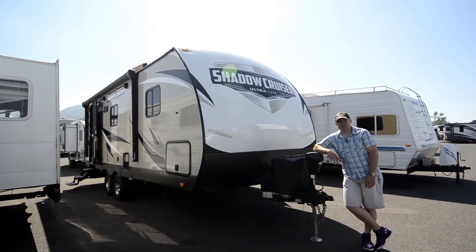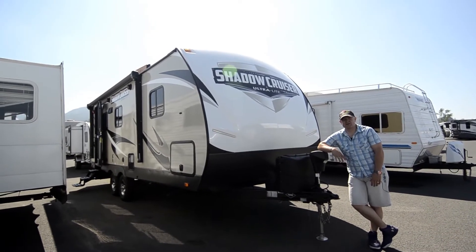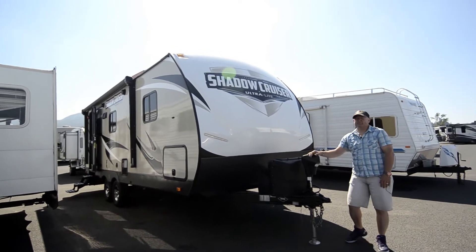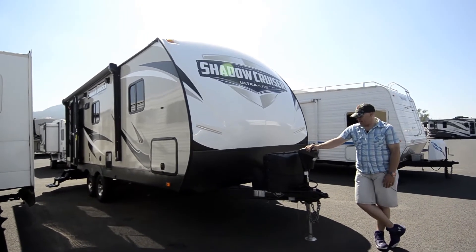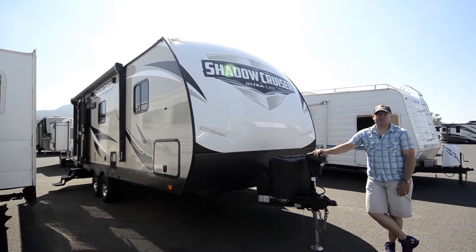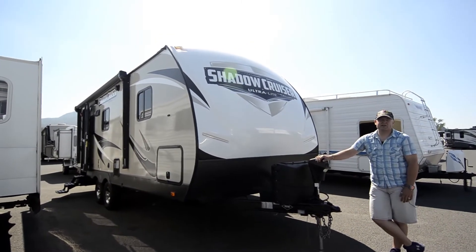We've pretty much got any RV that'll suit your needs. Today we're going to be looking at a used model — it's a Shadow Cruiser Ultralight 225 RBS. Just came in, great trade-in, wasn't used much. It's only a year or two old.